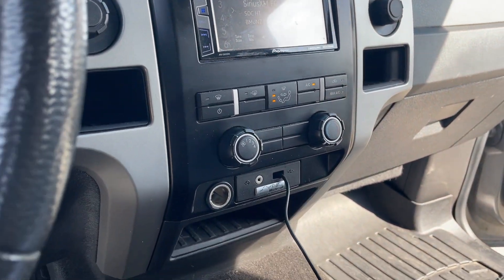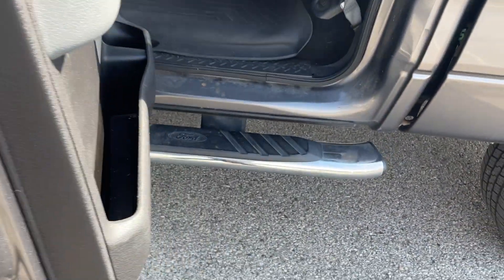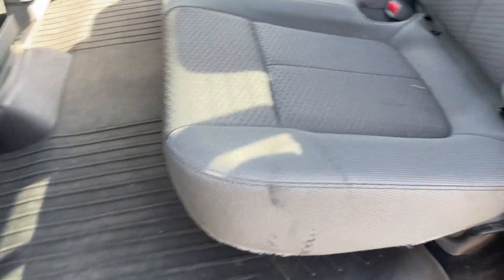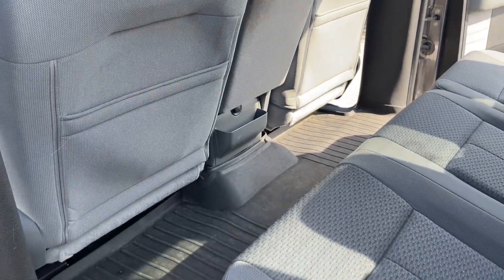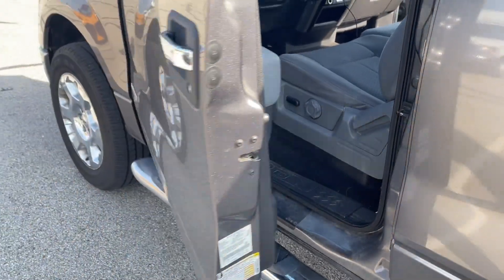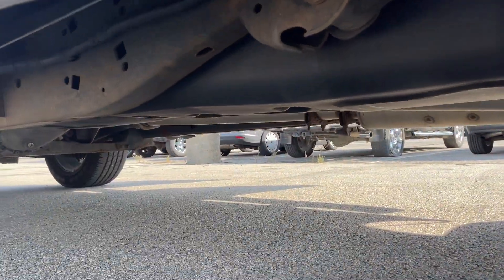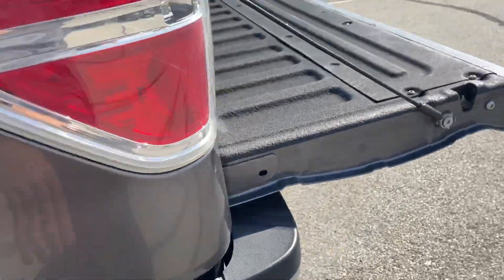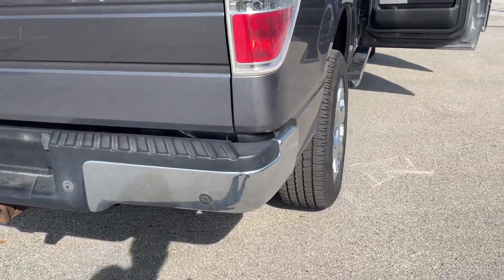Automatic lights, does have an aftermarket radio, it has XM radio, AC, heat works, 4x4 works. Everything's in good shape. Again, almost brand new tires on it. Spray-in bed liner. Hitch, parking sensors, and it's in good shape.